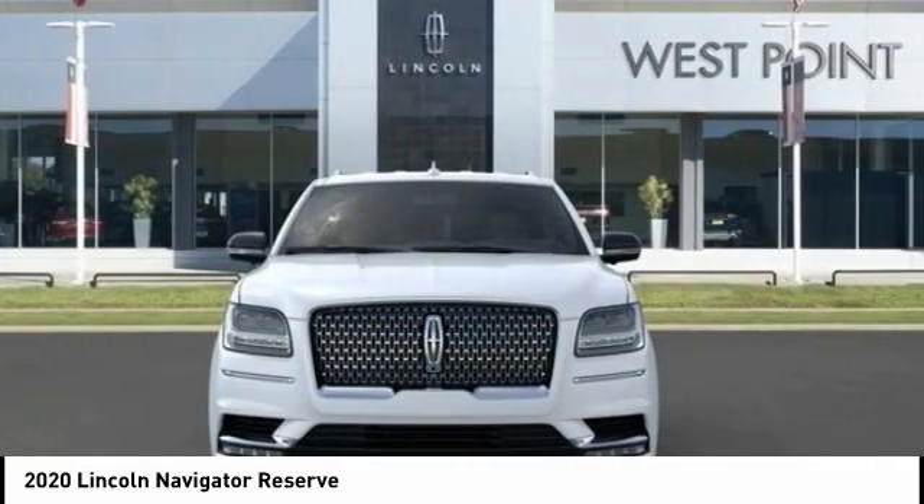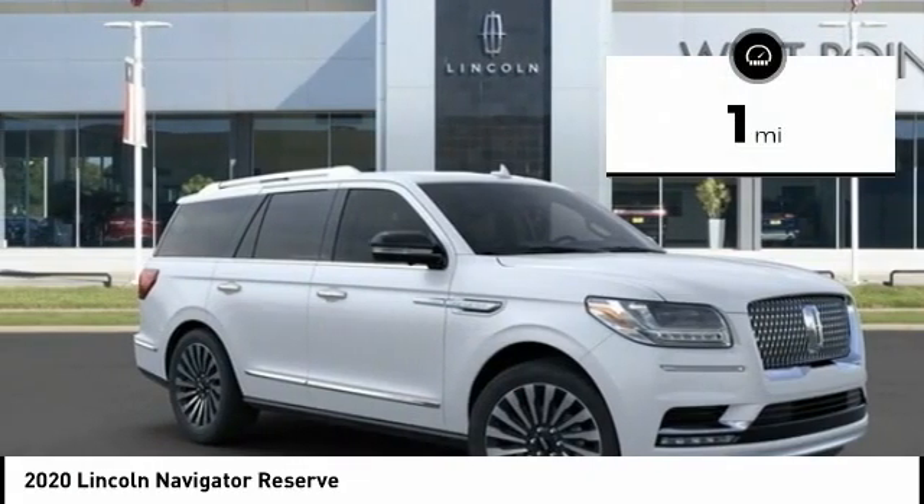This luxury SUV is powerfully persuasive. This vehicle has less than 100 miles.